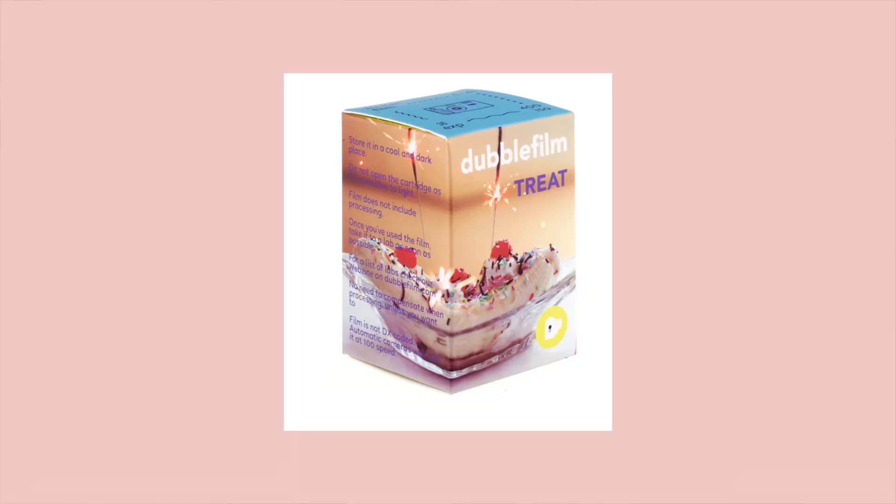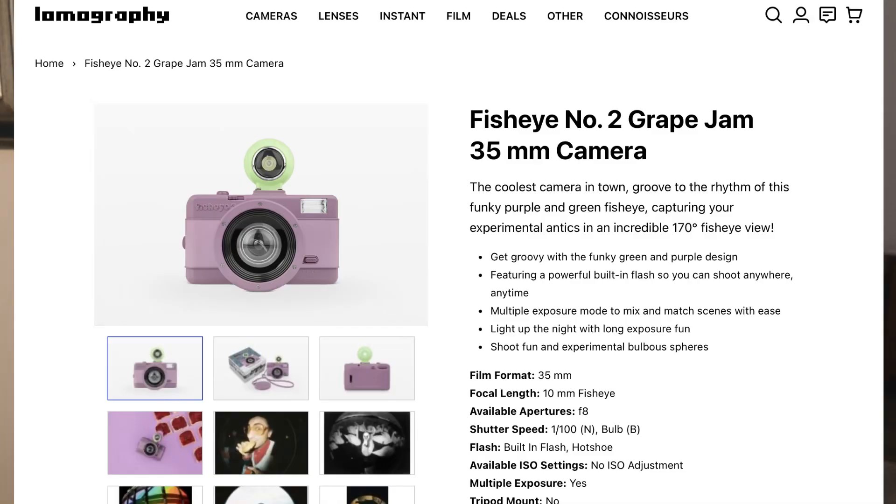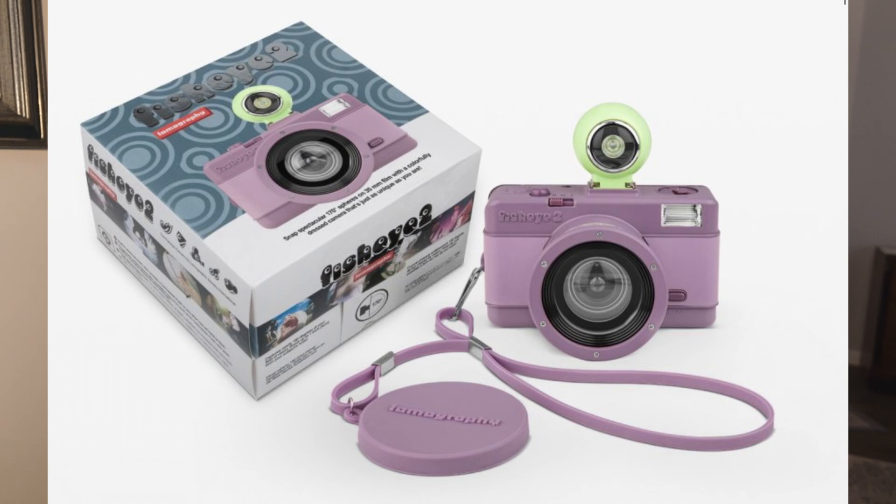Double Film Treat is on sale, and I believe they've reduced prices on some other film as well — so if you like Double Film, this is a good time to stock up. Lomography also has a new grape-colored fisheye camera. We didn't get to cover it in the news but it looks really cool and is quite nostalgic — it reminds me of Jolly Ranchers. If grape is your thing and you've been wanting a fisheye camera, check it out, link below.